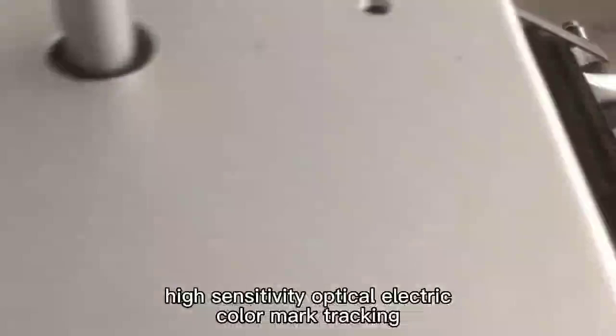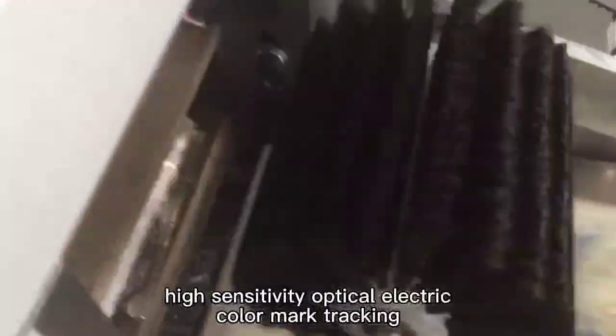High sensitivity optical electric color mark tracking. Digital input cut position makes the sealing and cutting more accurate.